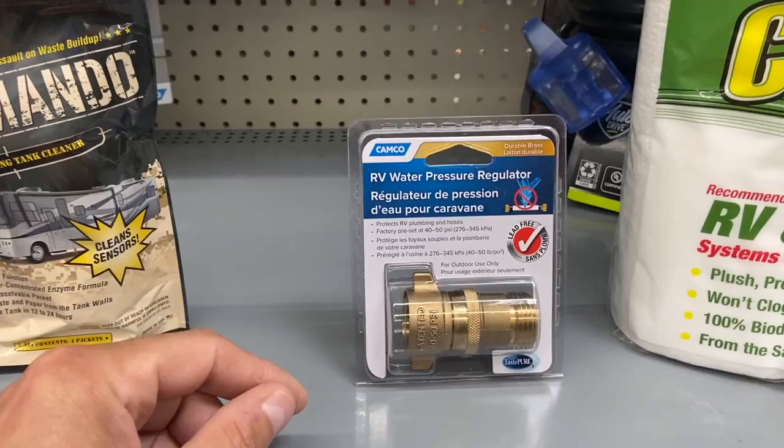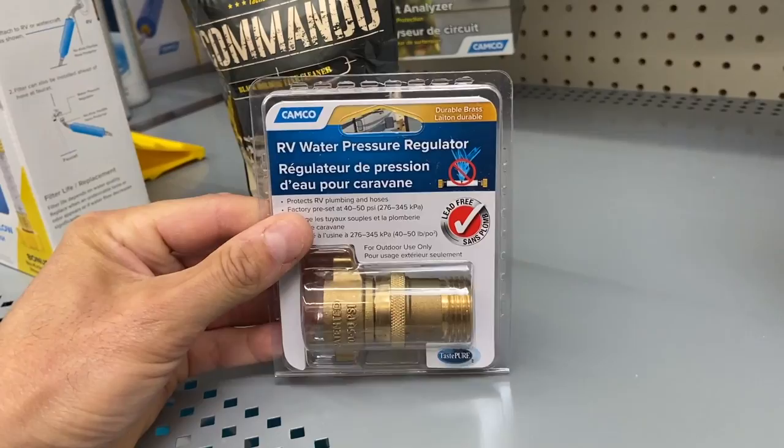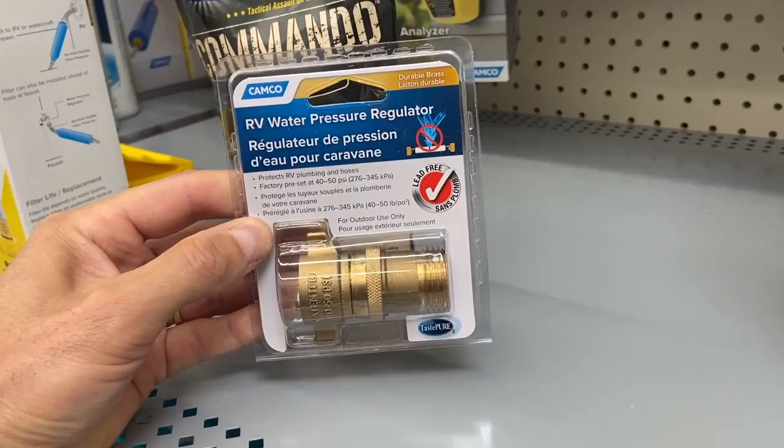Number two: there's a basic Camco RV water pressure regulator here for about nine bucks. This is very basic, though. This will be better than nothing and you should have something on your RV, but this is just something very basic that will get you through for a little bit.